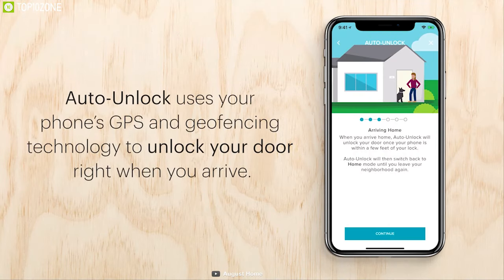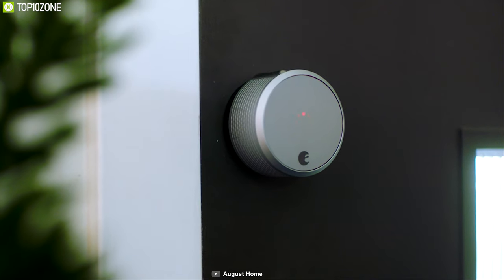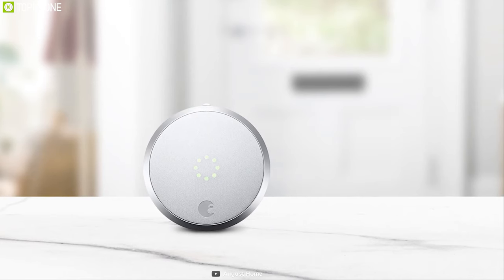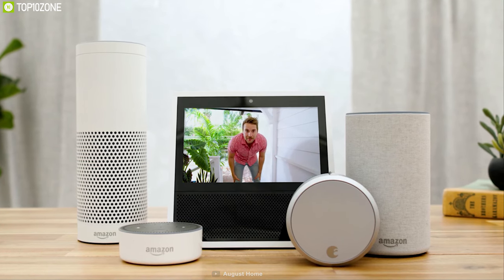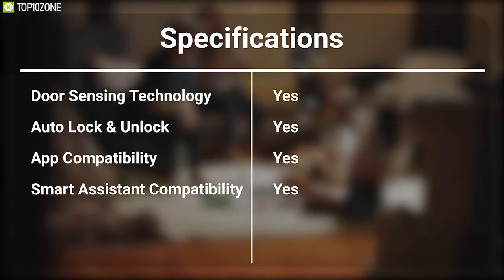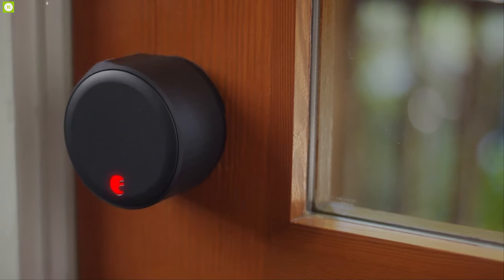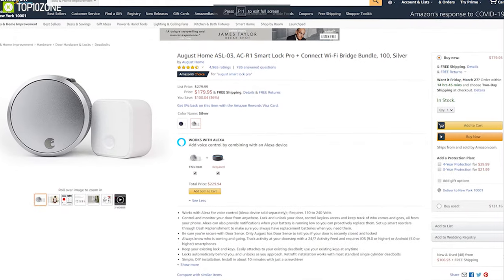Using its Auto Unlock feature, you can set it to automatically lock when you leave and unlock the door as you approach. With the August Smart Lock Pro, your smartphone or Apple Watch will be your key — lock and unlock your door with just a simple tap. You can connect this door lock with Amazon Alexa or Google Assistant and control it with voice commands. This door lock has earned excellent reviews and ratings and you can get it online.